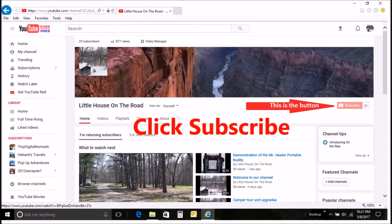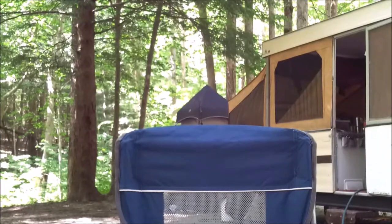If you like this video, click like. If you want to continue to follow our adventure, hit subscribe — your support would be greatly appreciated. Hello, Little House on the Road subscribers and followers!